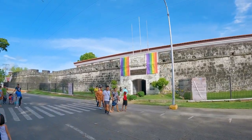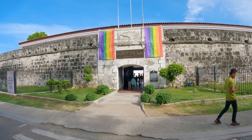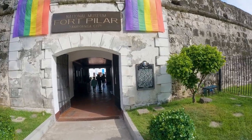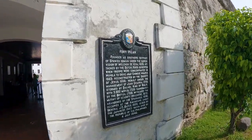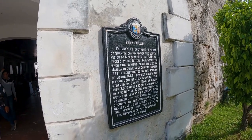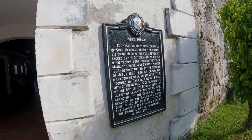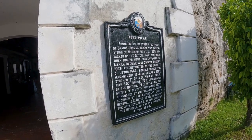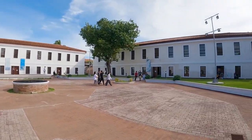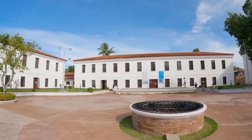Alrighty guys, before I went to the water area I figured let me stop by Fort Pilar and check it out for myself. There's a lot of history here. It's a Spanish fort, actually a 17th century fort — founded as a southern outpost of Spanish domain under the supervision of Malacor de Vera in 1635. Attacked by the Dutch in 1646. Deserted when troops were concentrated in Manila to drive away Chinese pirates in 1663. Reconstructed in 1666. Wow, it's been through a lot.